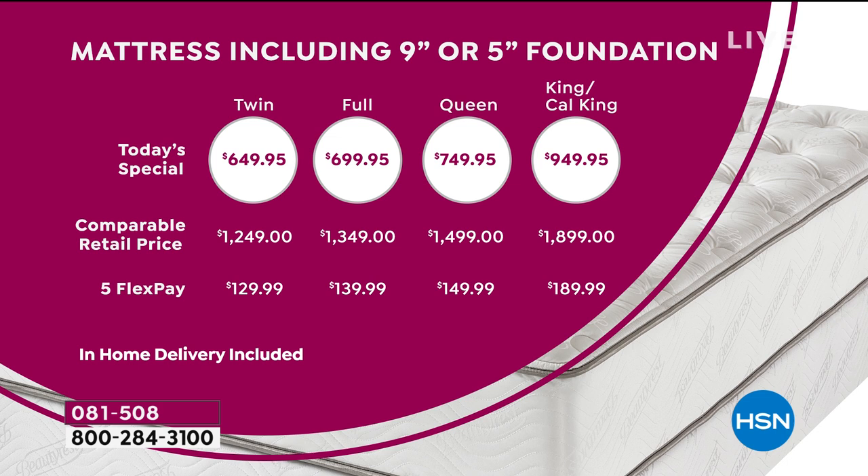You can utilize FlexPay to break up the payments with no interest charge. So you can get the twin for $129, the full for $139, the queen for $149, and the king or cal king for only $189 a month.